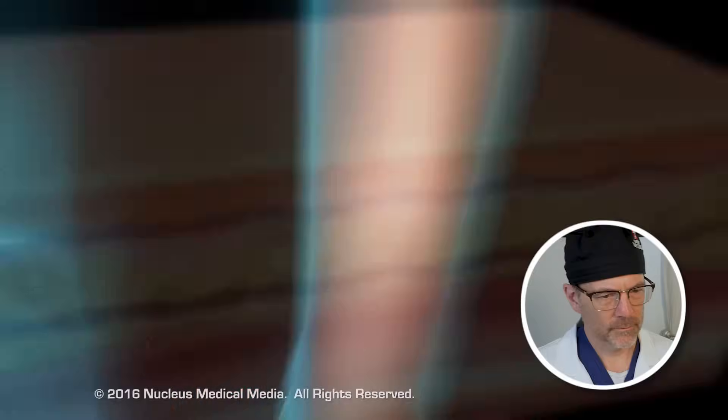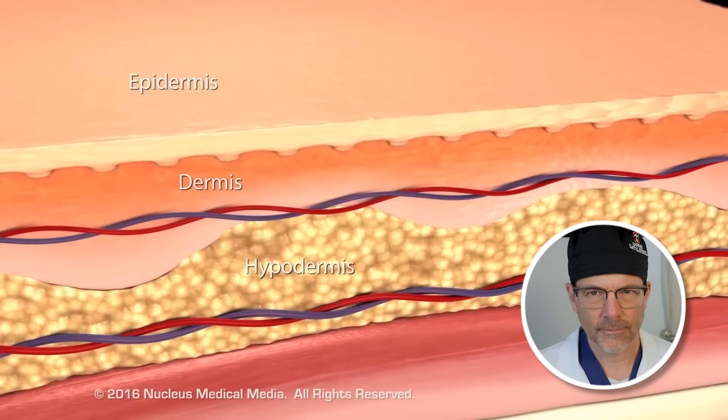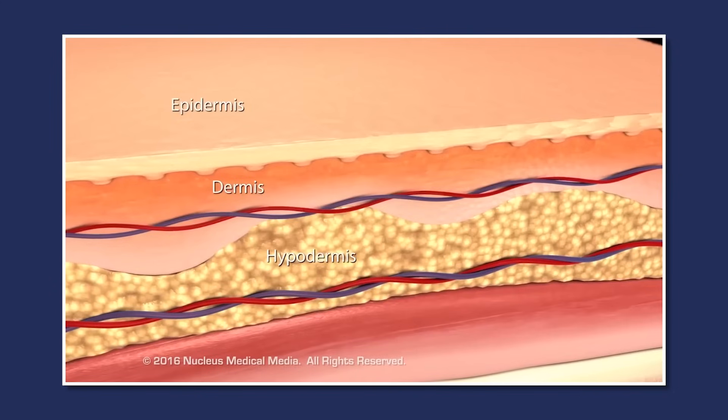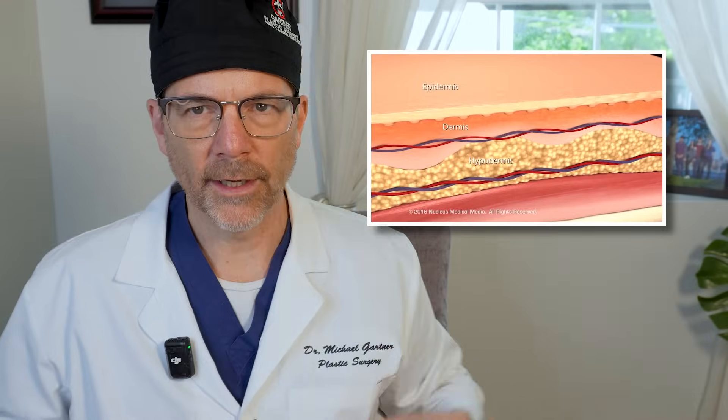An injury to the skin, such as a cut, scrape, or puncture wound — this visual shows the three layers of the skin. You have the superficial epidermis, then the thicker dermis layer, and then the hypodermis, also known as the subcutaneous tissue. All these play a role in wound healing.